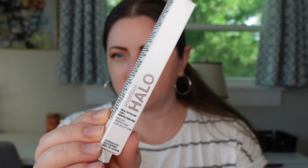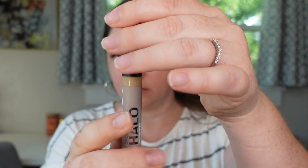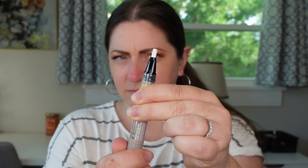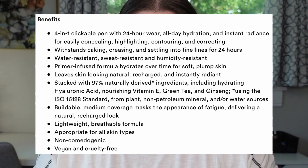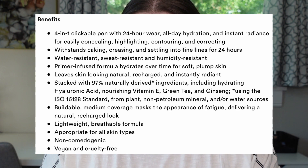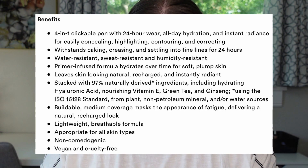Now let's jump into the concealer. I also picked up the concealer in LN10. This one actually says that it has a six-month shelf life, and it was made in Italy. It says it's a four-in-one clickable pen with 24-hour wear, all-day hydration, and instant radiance for easily concealing, highlighting, contouring, and correcting. It also withstands cake, creasing, and settling into fine lines for up to 24 hours. This also claims to be water-resistant, sweat-resistant, and humidity-resistant. This concealer also has a primer-infused formula that hydrates over time for a soft, plump look. It's supposed to be buildable medium coverage and masks the appearance of fatigue, delivering a natural, recharged look. It's lightweight, breathable, appropriate for all skin types, and it is vegan and cruelty-free.